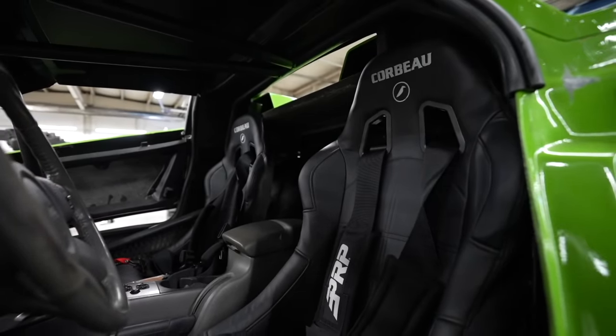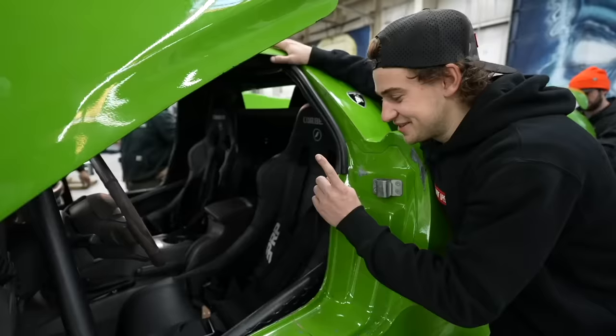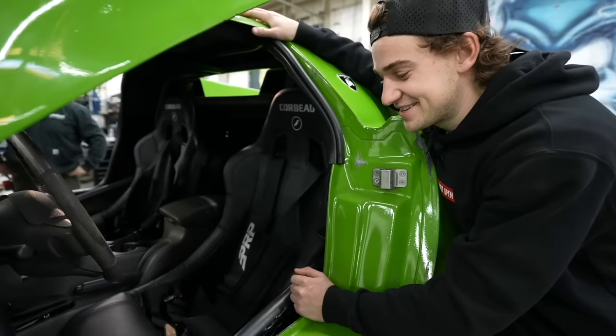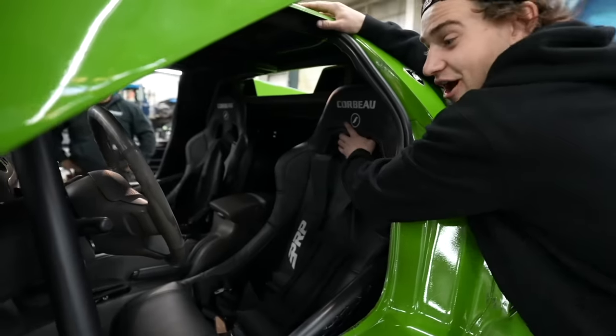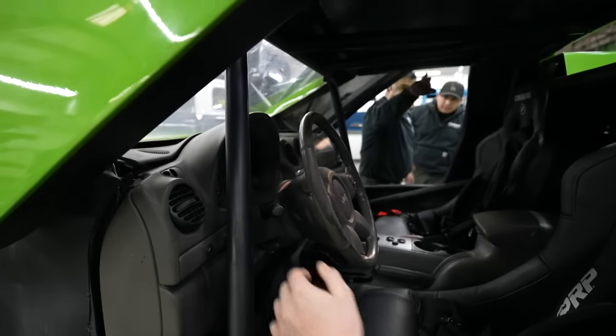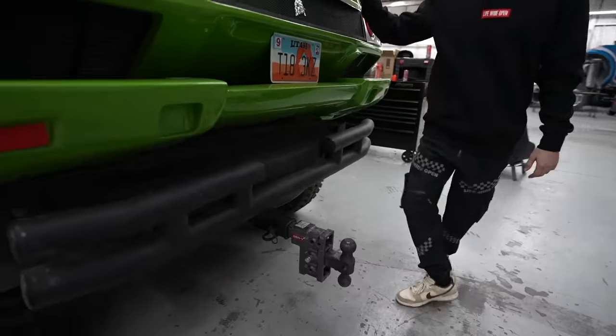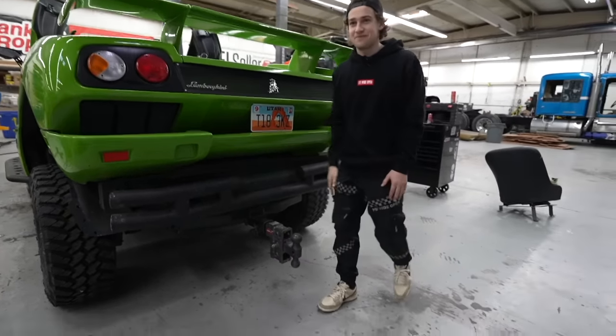We got two new racing seats thrown in — before, there was just one seat held down by one bolt. The guys here helped us make custom brackets so these things are solid now, with harnesses. They also put in a roll cage in the front, because before, if it rolled, it would have been very bad. We also got a hitch installed on the back so she should be ready to tow.